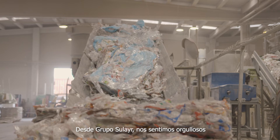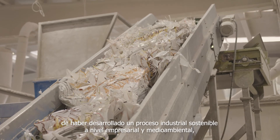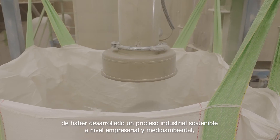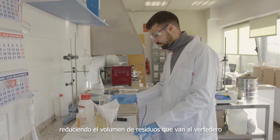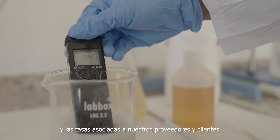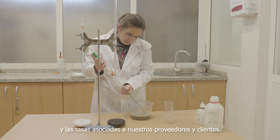At Sulaya Group, we are proud of having achieved a fully sustainable industrial process at both business and environmental levels, decreasing the volume of waste to be sent to landfill and reducing the taxes related to waste management for our suppliers and customers.